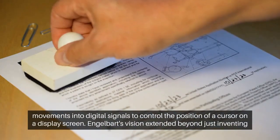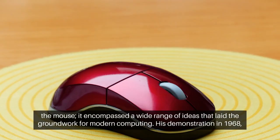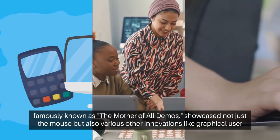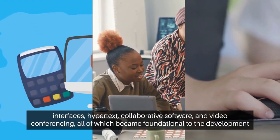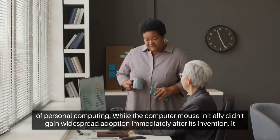Engelbart's vision extended beyond just inventing the mouse. It encompassed a wide range of ideas that laid the groundwork for modern computing. His demonstration in 1968, famously known as the mother of all demos, showcased not just the mouse, but also various other innovations like graphical user interfaces, hypertext, collaborative software, and video conferencing — all of which became foundational to the development of personal computing.